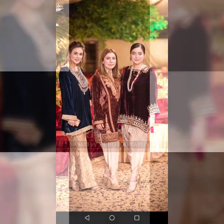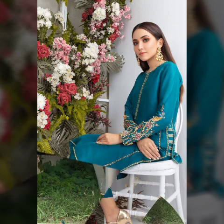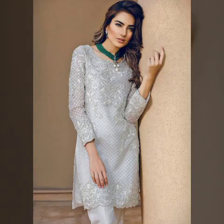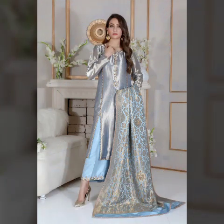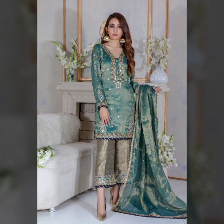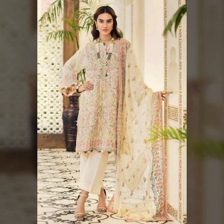So guys, if you are enjoying this beautiful collection of different velvet dress designs, please do like my video and subscribe to my channel if you have not subscribed yet. If you have already subscribed, please also click the bell icon so you will get notifications of my videos and never miss any collection on my channel.